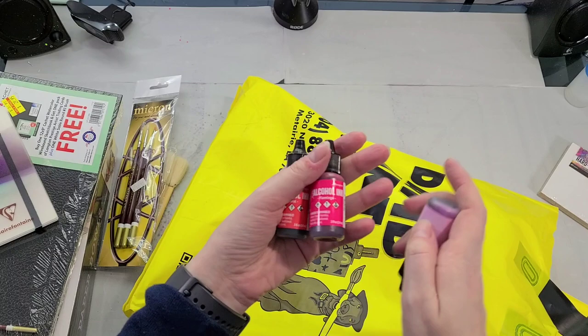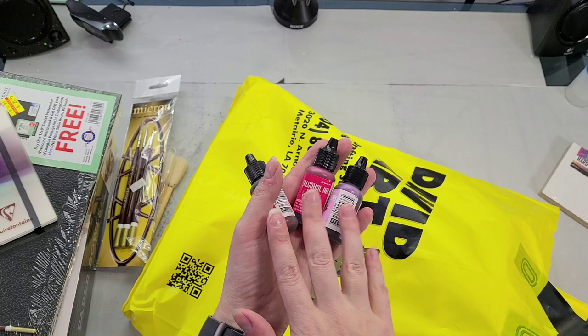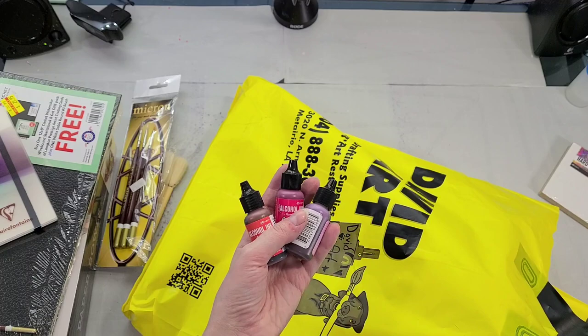I also picked up some very bright pink alcohol inks. They didn't have any empty Copic sketches though — something I really enjoy doing is getting empty Copic sketch markers and filling them with alcohol ink colors from other brands. Some of my favorite colors that you guys see me use again and again are actually self-filled Copic sketch markers.